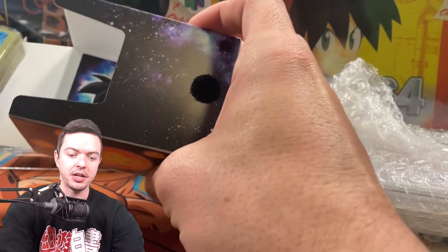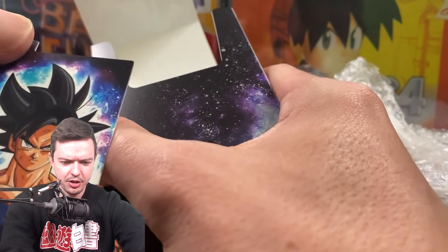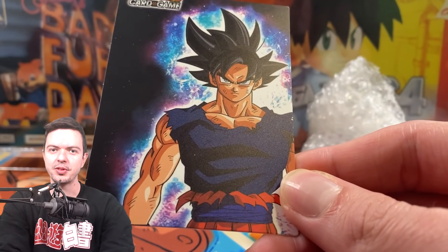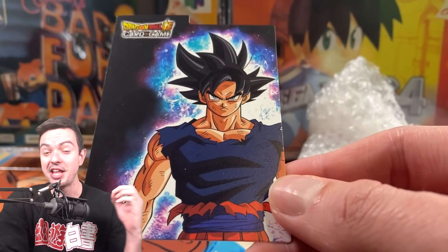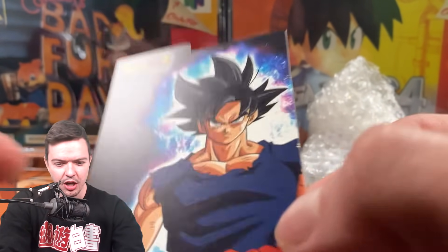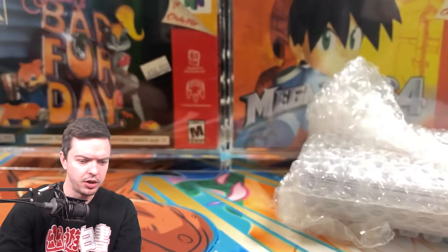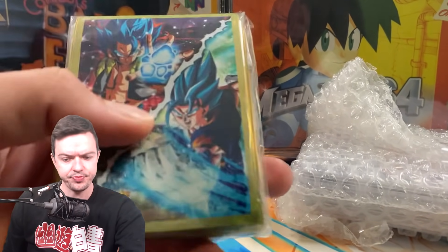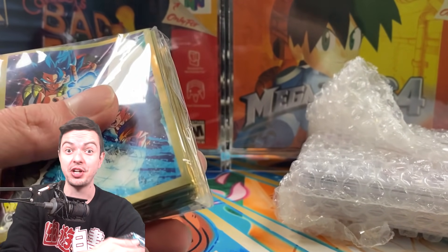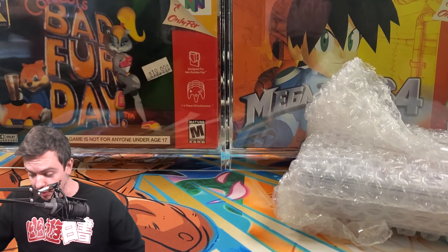Luckily it's not a glitter bomb — it's just a deck box. This is actually the same art as the signed Goku from the Eternal Power set that I just got back as a PSA 10 a couple weeks ago, so I really love that art — this is a dope box. Along with that we have sleeves featuring Gogeta and Vegeta in the background. Comment below: are you Team Gogeta or Team Vegeta? I'm always Team Gogeta.